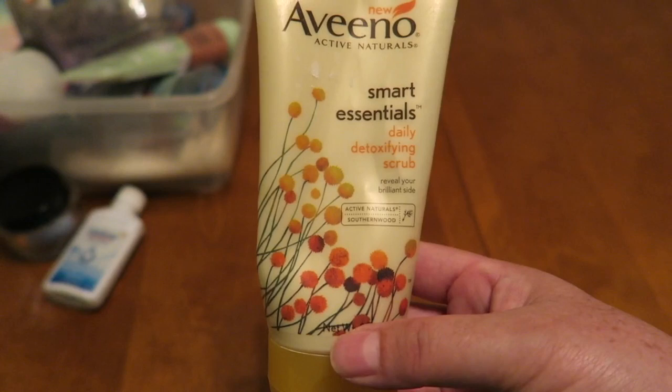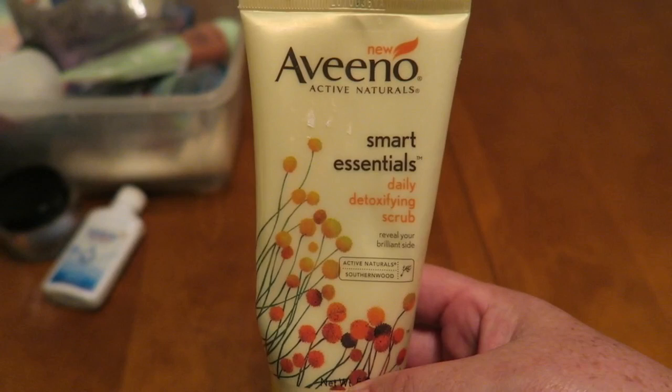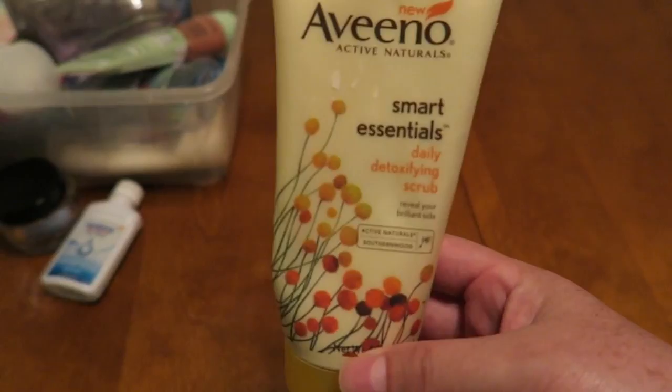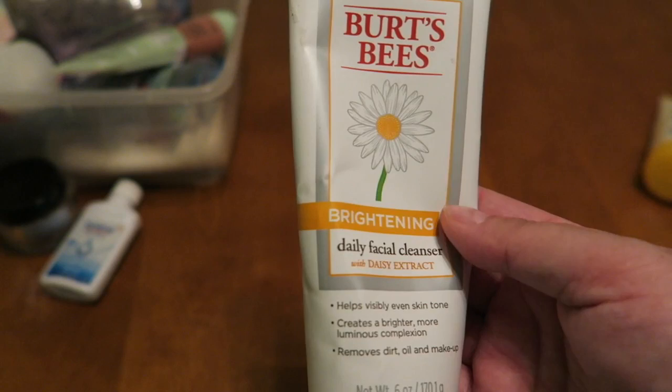Now we have the Aveeno. This is a face cleanser called Smart Essentials. I got this for free at a Meijer with one of those high value Aveeno coupons last winter and I'm going to say it was okay. I usually find any sort of mask like this really doesn't do what it says it's going to do, like brighten your skin or make you look like Cindy Crawford. I wasn't very impressed.